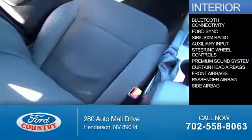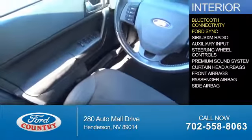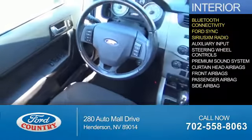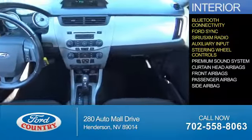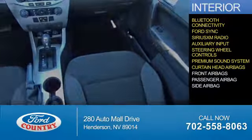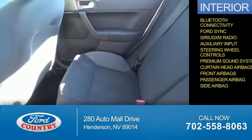Inside you'll find Bluetooth connectivity, Ford Sync voice activation, Sirius XM satellite radio, an auxiliary input, steering wheel controls, a premium sound system, curtain head airbags, front airbags, a passenger airbag, and side airbags.